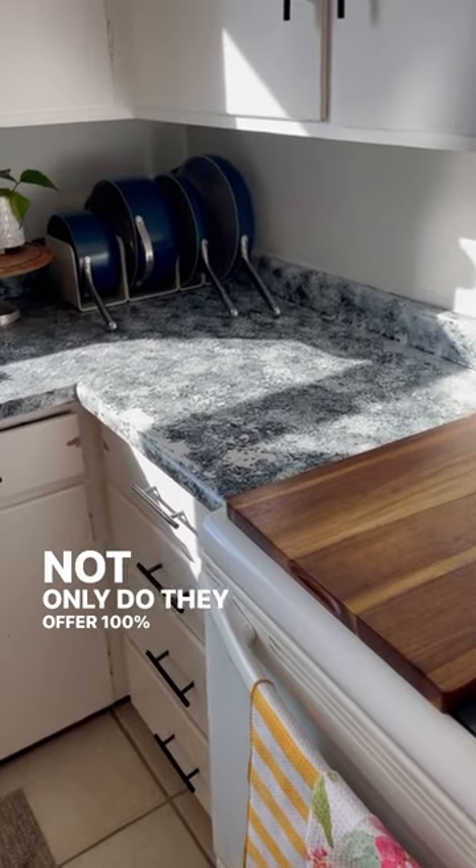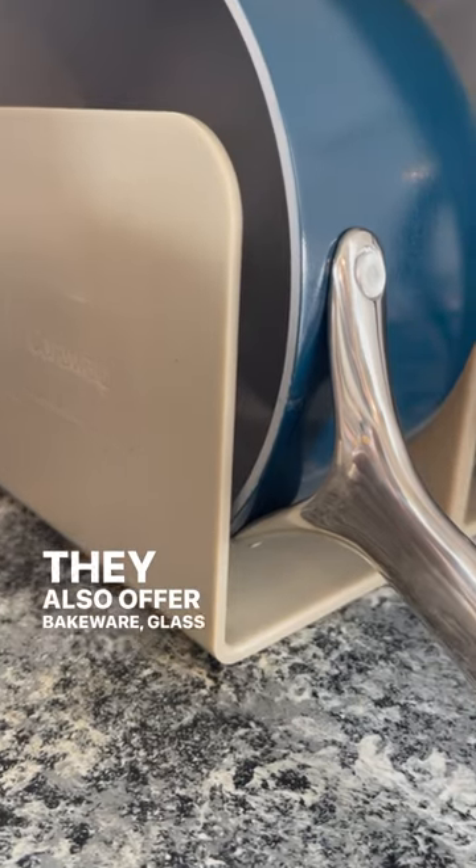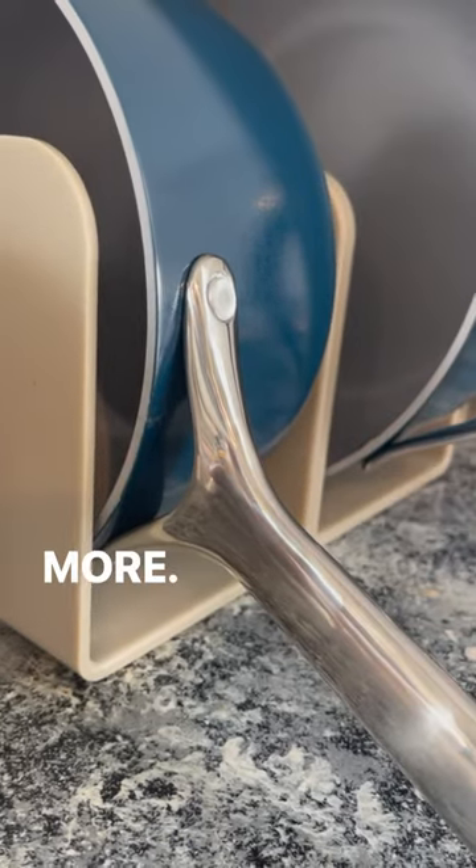Not only do they offer 100% non-toxic ceramic cookware, but they also offer bakeware, glass food storage containers, and more. After a few months of using them, I am happy to report that it is well worth the investment in your kitchen.